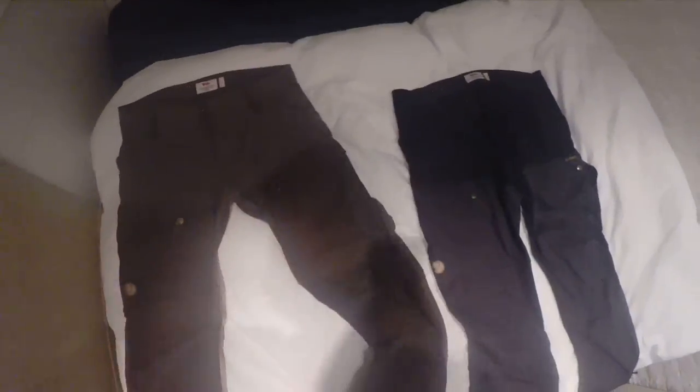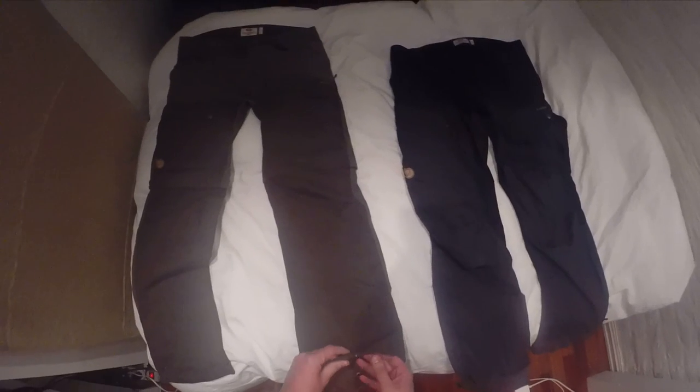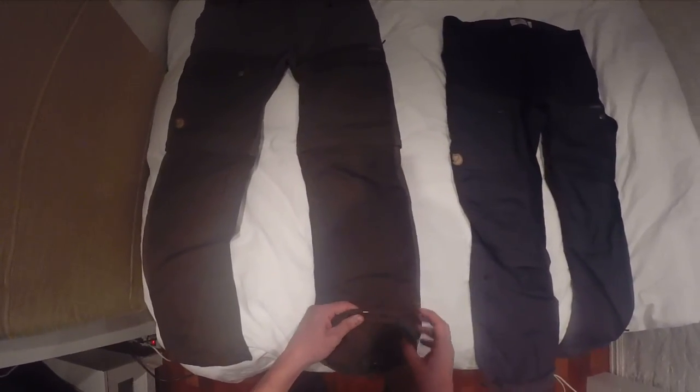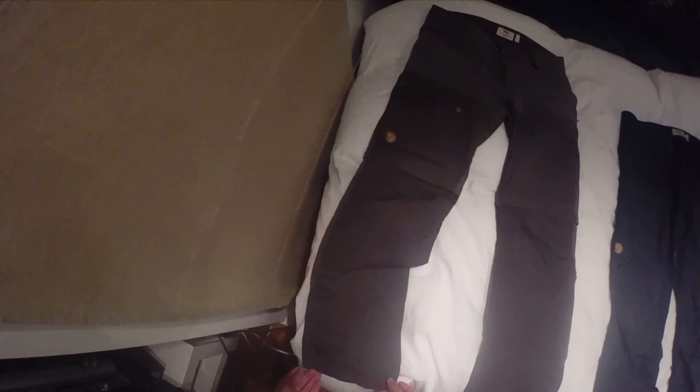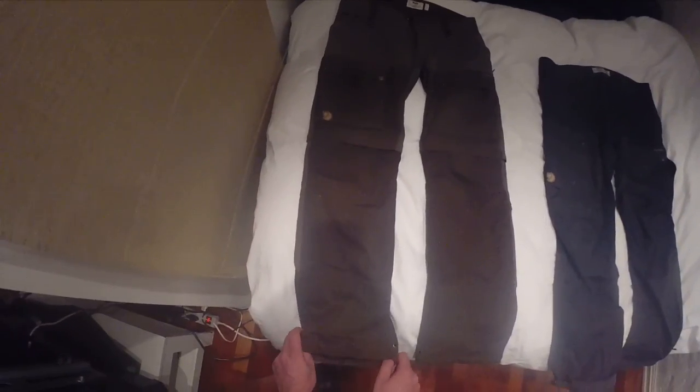Another difference is the bottom of the Gator compared to the regular Keb. It still has this metal hook, and I believe you're supposed to actually use your shoelaces and tie through the pant to keep it on the shoe — you can tell there are openings here for the laces. I've never actually done that, but if somebody can comment a better way to explain that, that would be helpful.